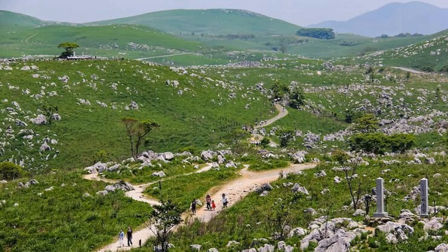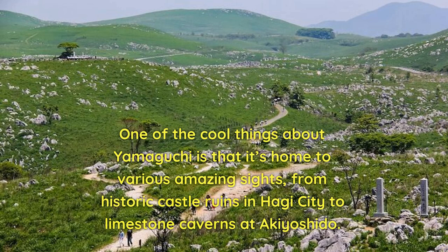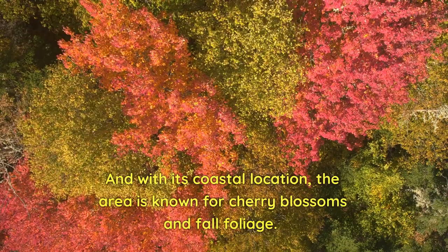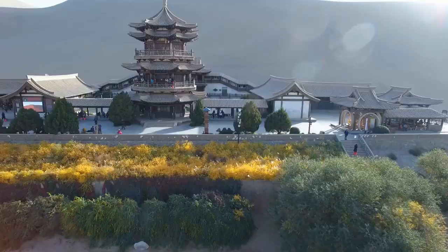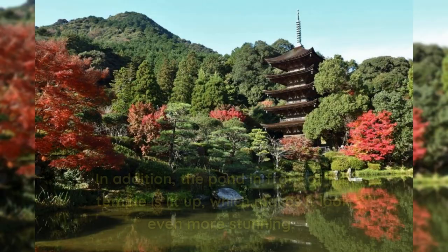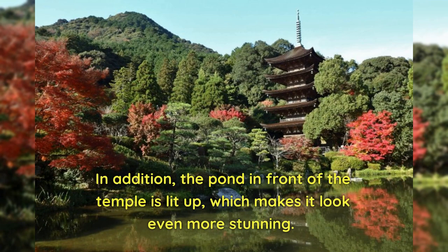One of the cool things about Yamaguchi is that it's home to various amazing sites, from historic castle ruins in Hagi City to limestone caverns at Akiyoshito. With its coastal location, the area is known for cherry blossoms and fall foliage. The Rurikoji Temple, renowned for its five-storied pagoda, is a wonderful sight at night, and the pond in front of the temple is lit up, making it look even more stunning.